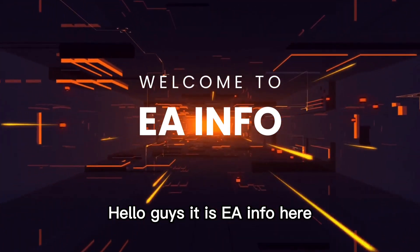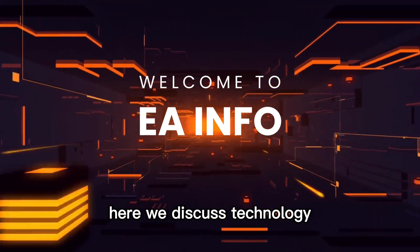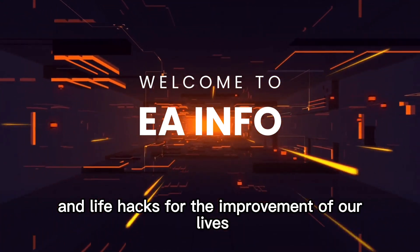Hello guys, it is EA Info here. If you are not familiar with our channel, here we discuss technology and life hacks for the improvement of our lives.